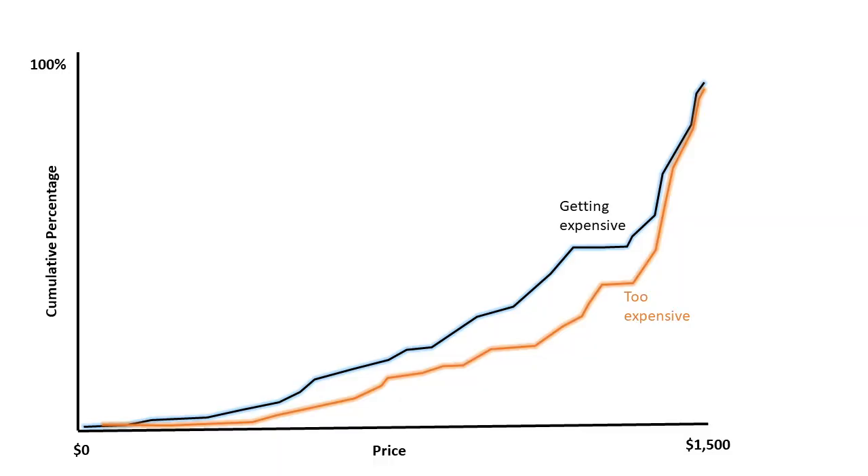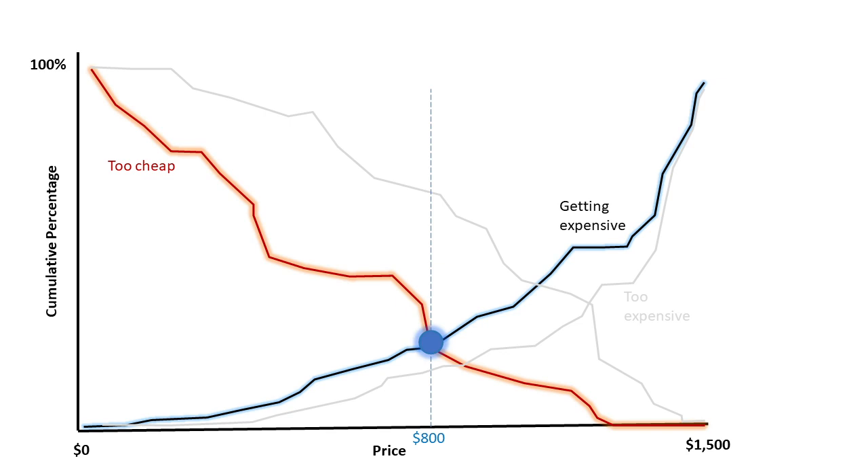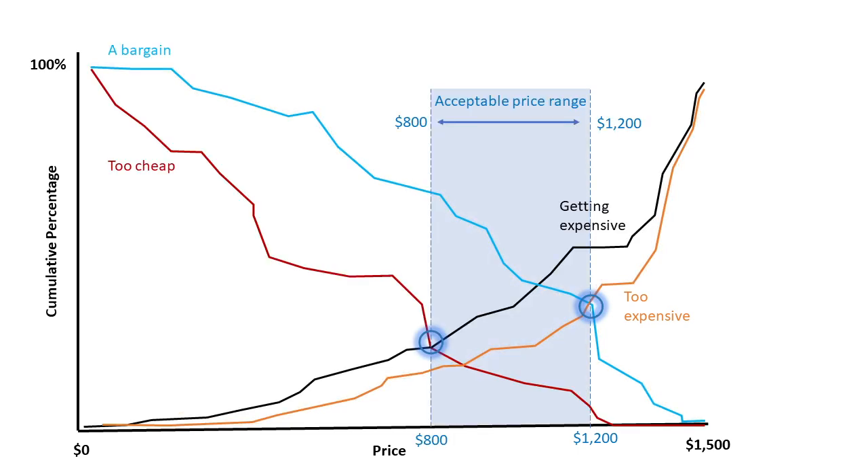When hundreds of survey takers answer these questions, the cumulative frequencies of two of the questions and the inverted cumulative frequencies of the other two are plotted. On the chart, there are a few points where the charted lines intersect. The first point is at a price where equal percent of the survey takers considered the price too cheap as getting a bit expensive. The second point is at a price where equal percent considered the price too expensive as it being a bargain. According to Van Westendorp, the range of prices between these two price points is called the range of acceptable prices.